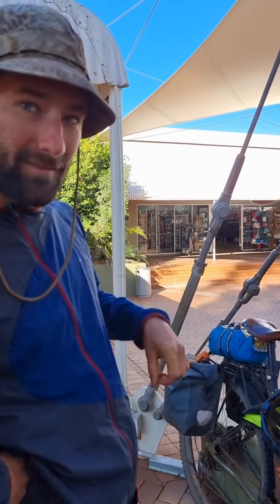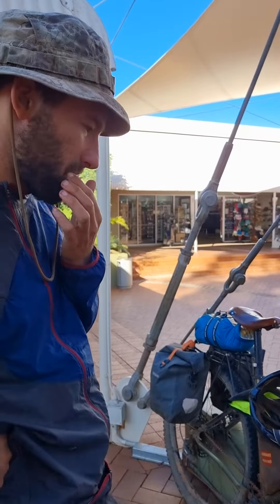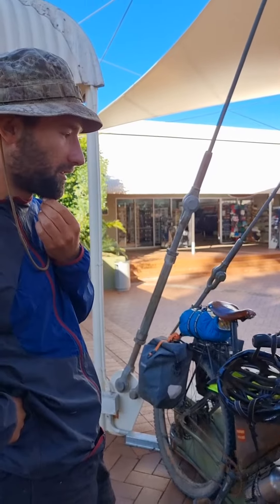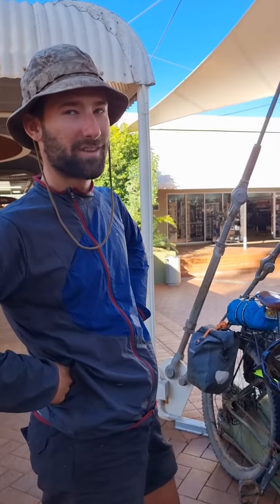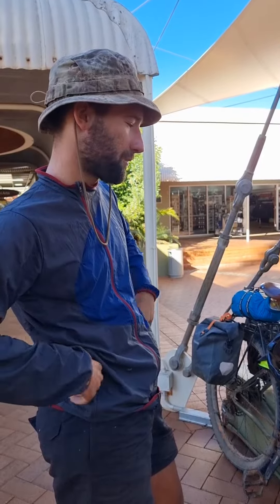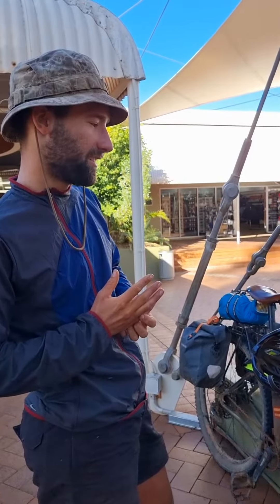And what are some of the longest stretches you've done on your push bike? I did Mulga Park Road two days ago, which is about 180 k's in a day on the red dirt, but I had a tailwind so that was pretty good. And then a couple of 150 k days here and there.